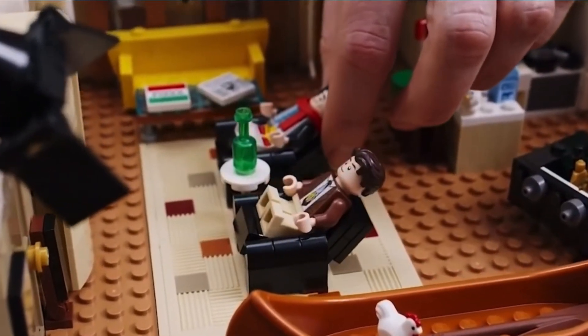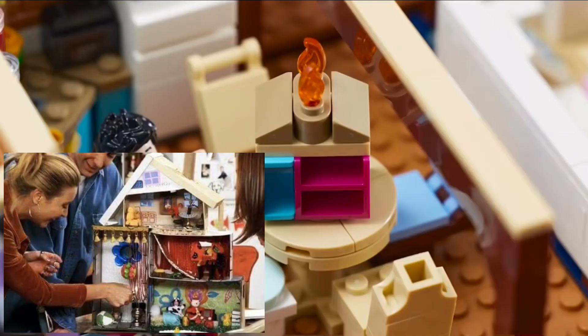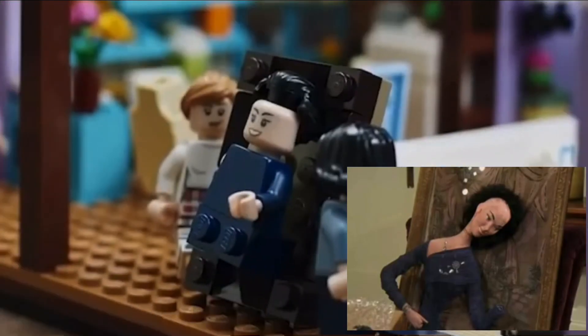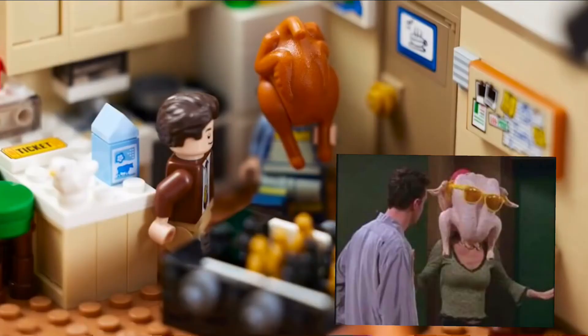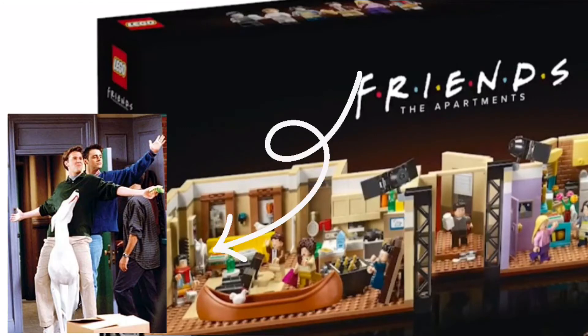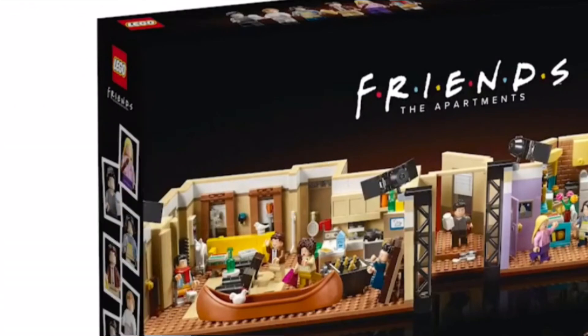For example, there is the dollhouse that Phoebe created in the show. There's also Phoebe's painting where Monica and Rachel argued, and there's also a turkey in the set to recreate that one scene where Monica had a turkey on her head. There are two more things I'd like to show: the first one is the white dog that they use in the show, which is pretty cool.